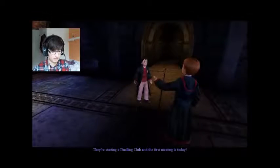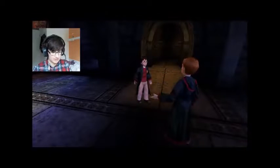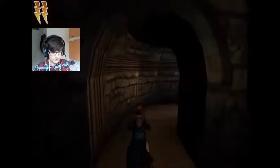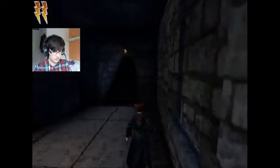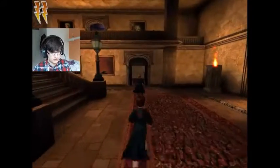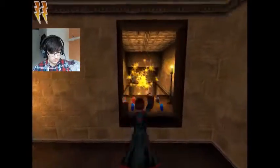They're starting a dueling club and the first meeting is in the great hall — I love dueling, it's fun! I'm going to beat everyone and become dueling champion as well. I can't do that secret yet because I don't have the Spongify spell. This other area is also a secret, which is really fun.